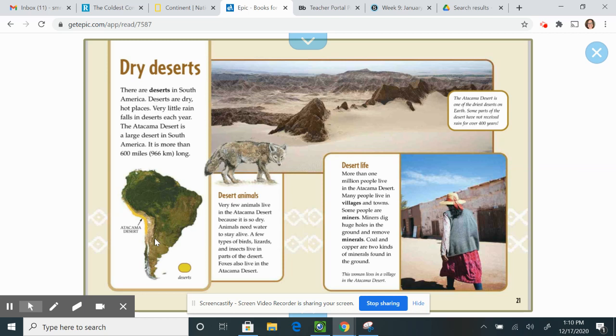Desert life. More than one million people live in the Atacama Desert. Many people live in villages and towns. Some people are miners — miners dig huge holes in the ground and remove minerals. Coal and copper are two kinds of minerals found in the ground there.